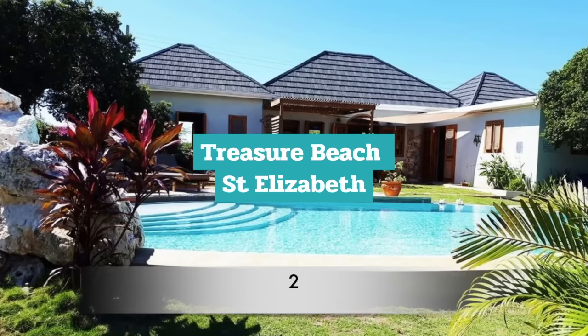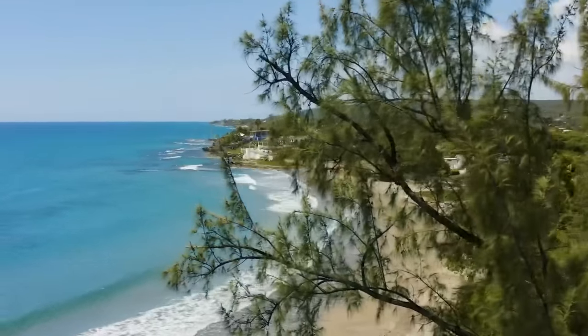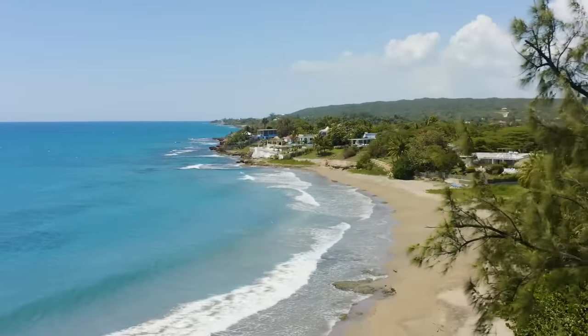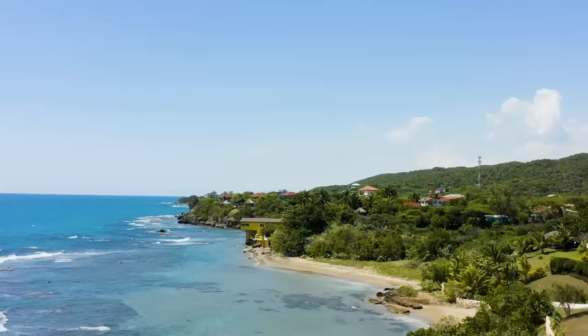Number 2: Treasure Beach. Treasure Beach is a gem for locals in search of the off-beaten path. This is perhaps the most authentically charming and relaxing place in Jamaica, located on Jamaica's southwest. This quiet desert town is highly sought after by the elite.